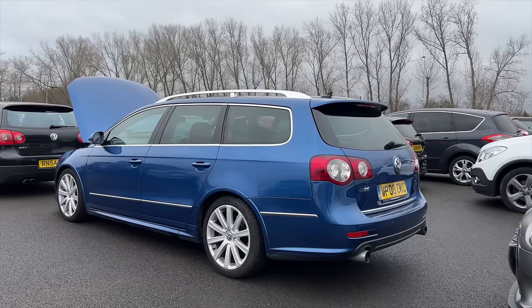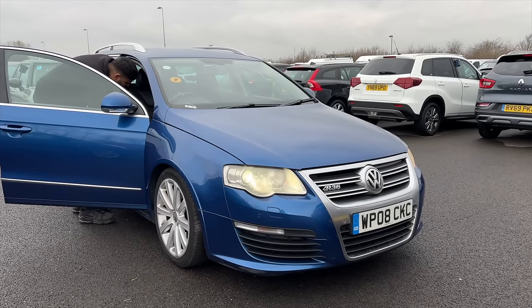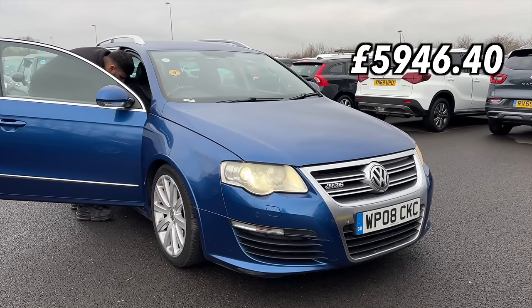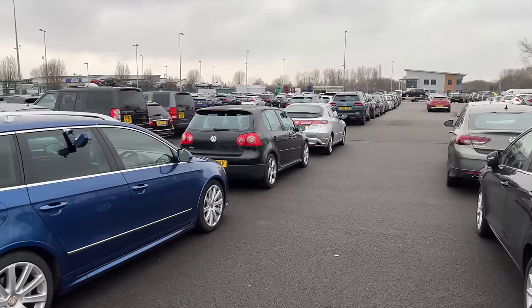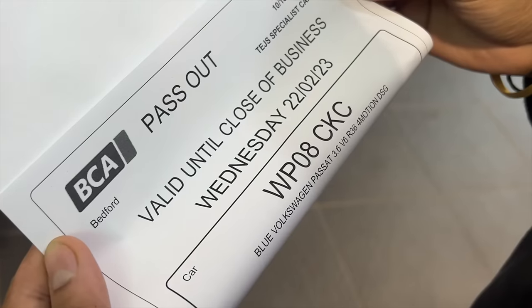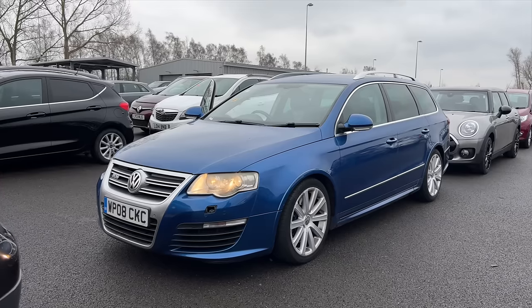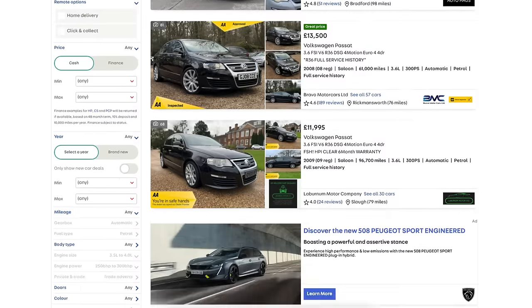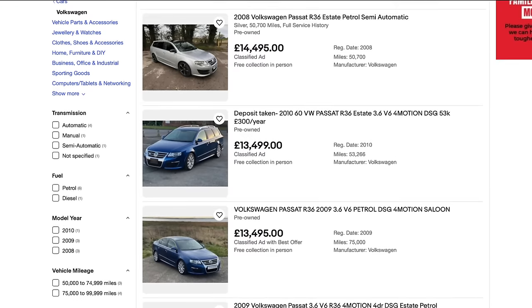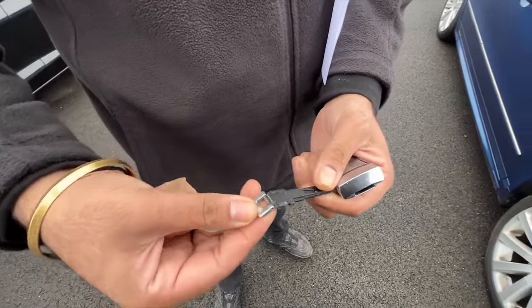Anyway, here's the latest edition: a 2008 Volkswagen Passat R36 Estate finished in Biscay Blue. I managed to get this magnificent thing for £5,946.40, and check this — it's from the exact same location as the TTRS: BCA car auction in Bedford. It's got 189,000 miles on the clock and no MOT, but it's literally a blue R36 Estate for half price. You never really see these drop below the £10,000 mark in this particular spec and configuration, so I was pretty chuffed.